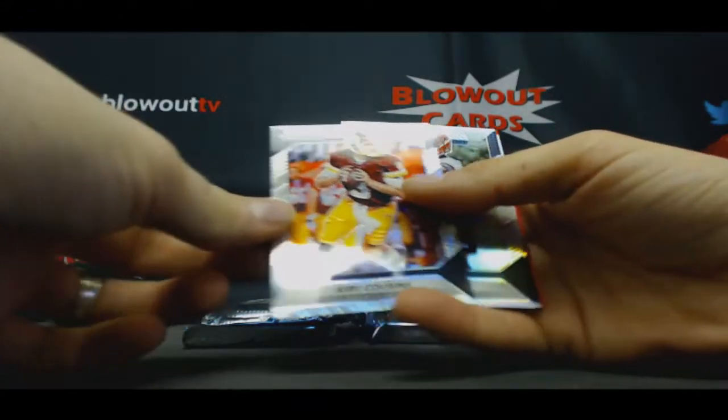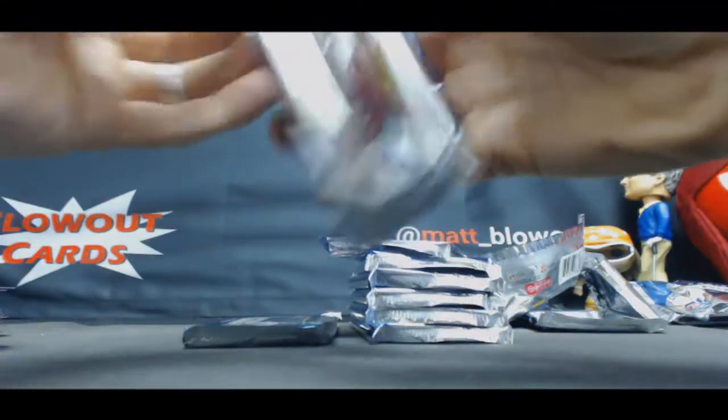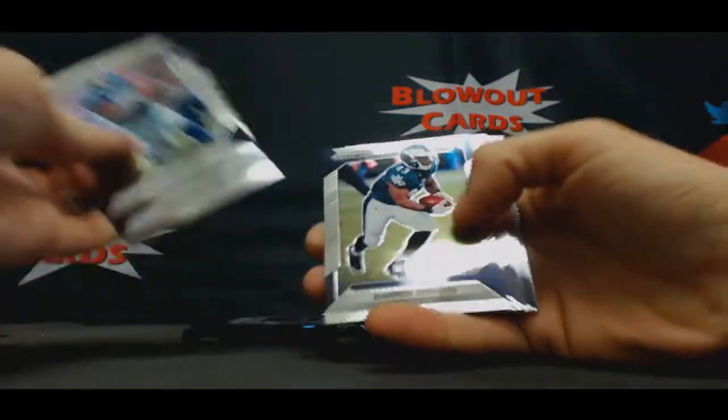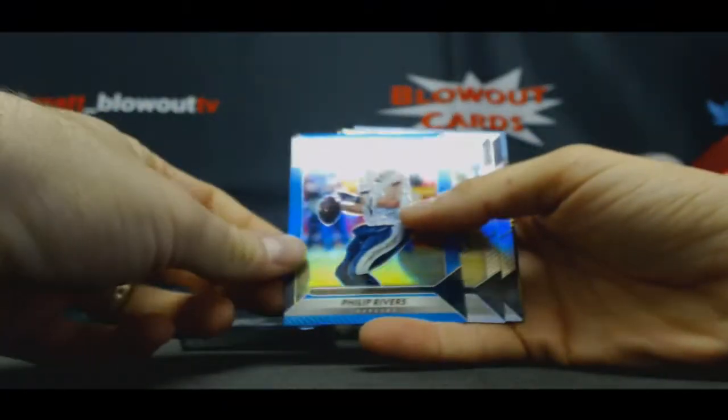Kirk Cousins, Hail — there's my man. Blue. Blue. Philip Rivers.